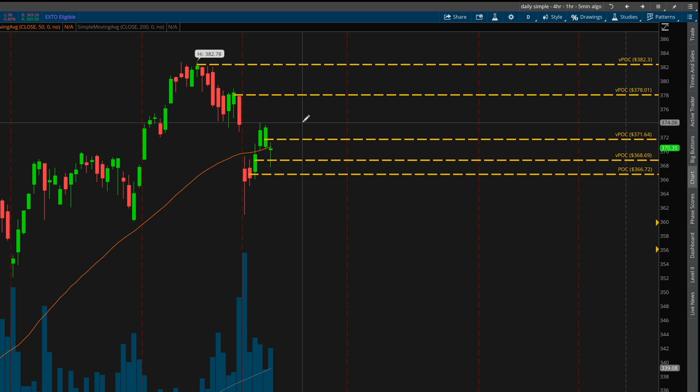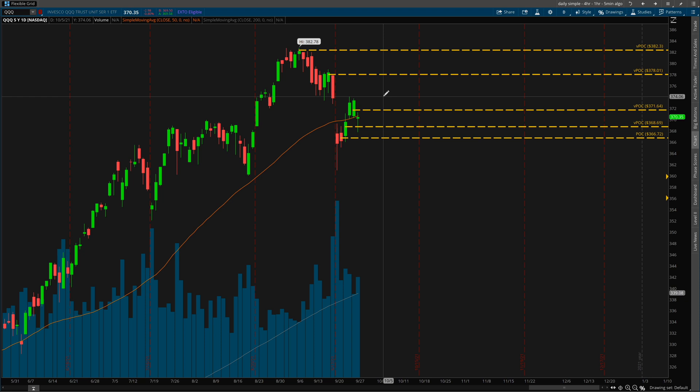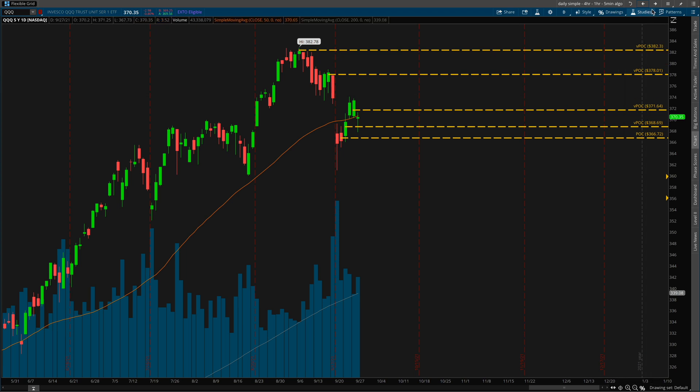The Nasdaq is pretty much a representation of the tech stocks. If you remember from the previous video — which I'll leave in the description and will probably pop up on the screen — I mentioned waiting for the 50% retracement, which is pretty much almost exactly what we got today, as well as waiting for the retracement to the virgin points of control. If you don't use volume profile, I have a couple of videos discussing what the virgin points of control are.